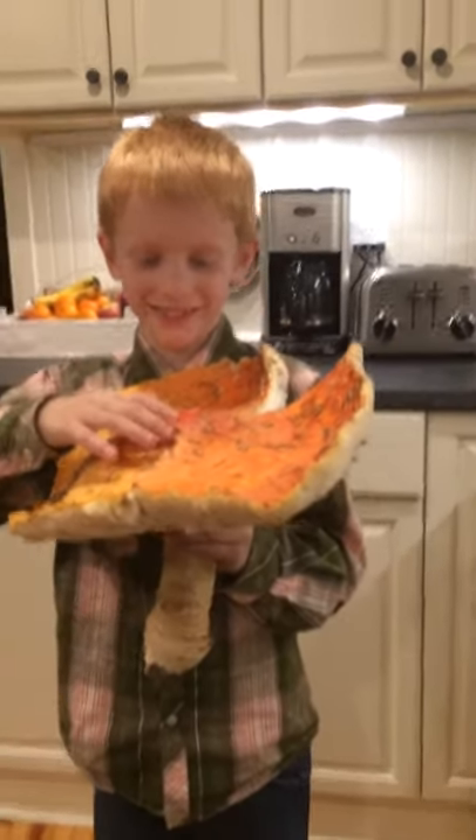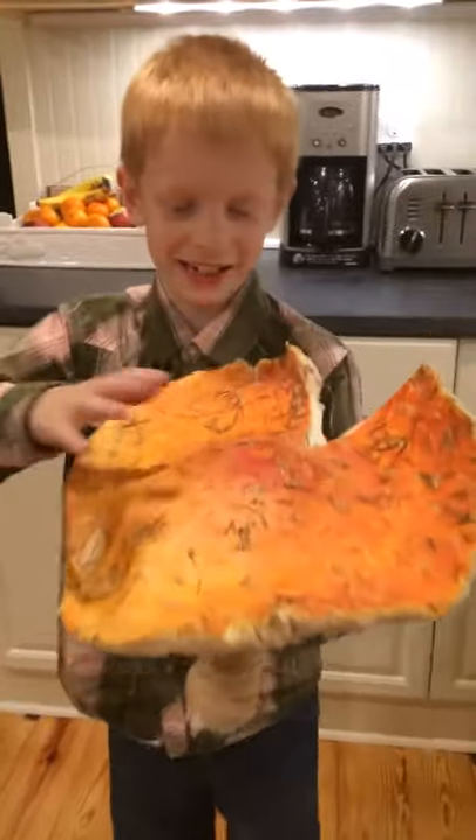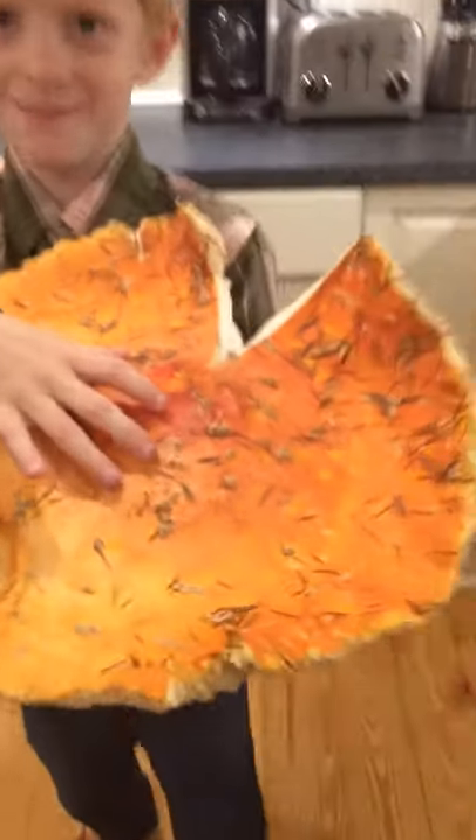Hey guys, my name is Riley. This is my oversized pizza mushroom. Well, it's not pizza. See, not pizza. Not pizza.